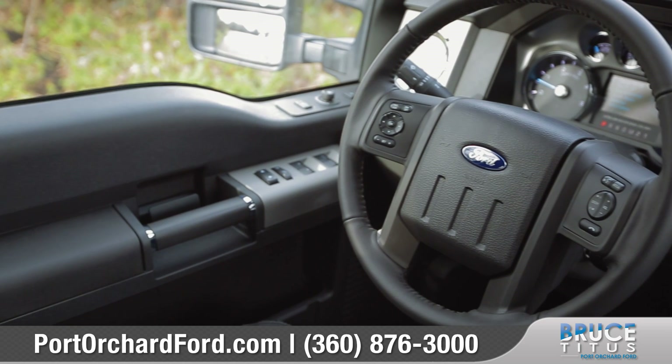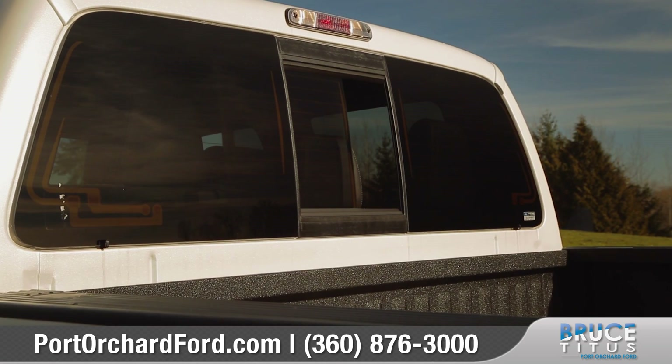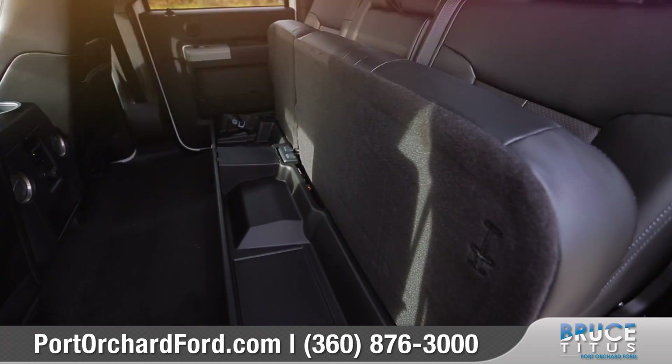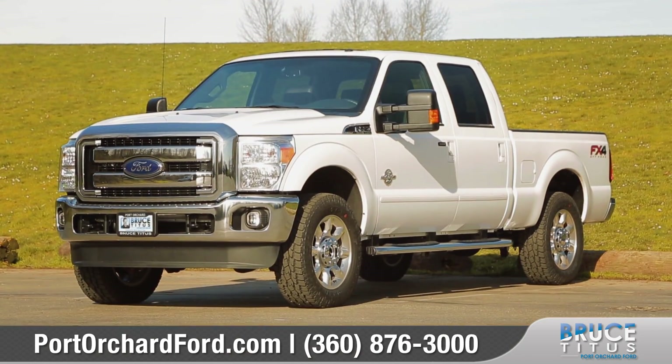With its raw power and rugged dependability, Super Duty is engineered to help you get whatever job you need done right. So come down and see us and check out the 2016 Ford Super Duty.